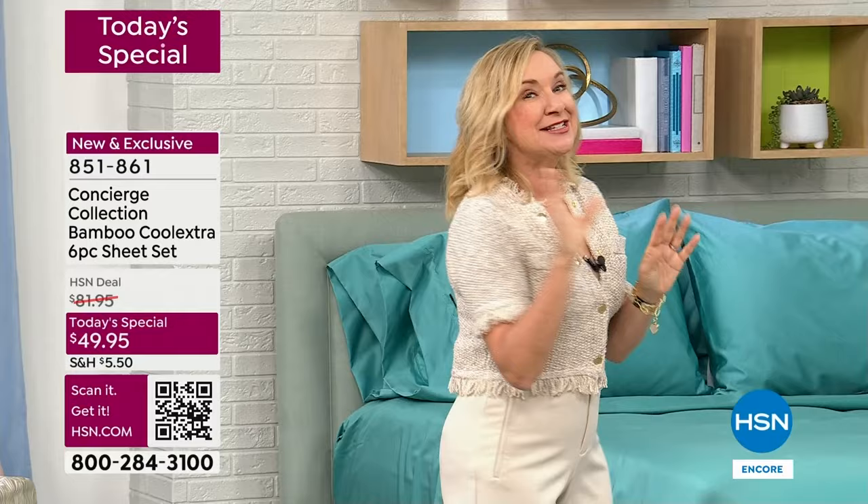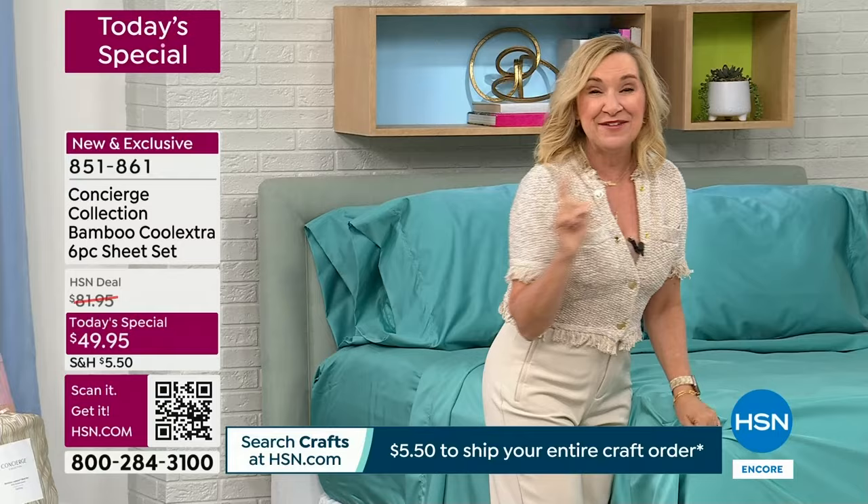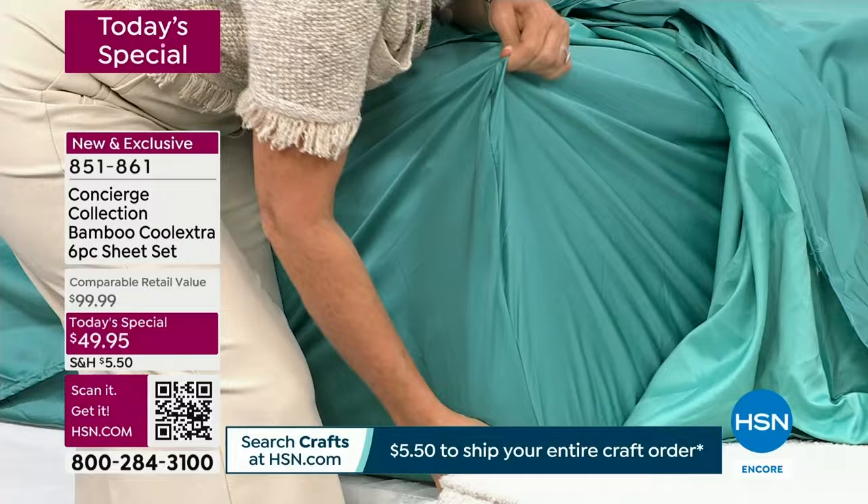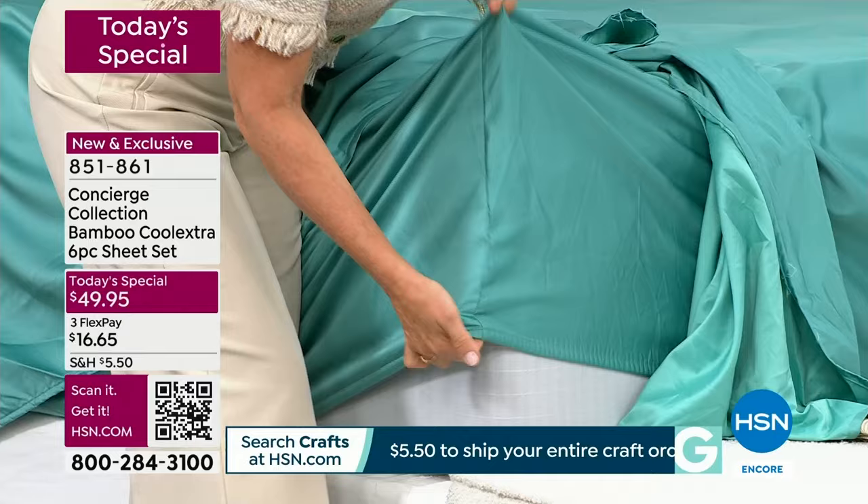I spent time reading the 185 reviews on HSN. My favorite was a lady who said it was like melting into silk when she got into bed. I also want to point out some of the negatives I saw. These are 15-inch pockets on our fitted sheet, but they stretch to 18 — an 18-inch accommodation. That is your oversizing.